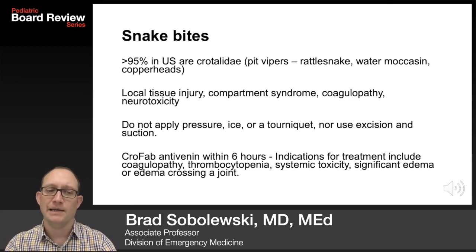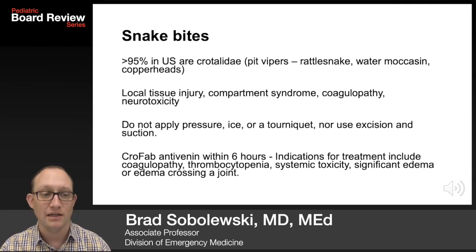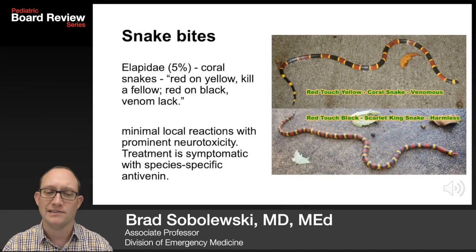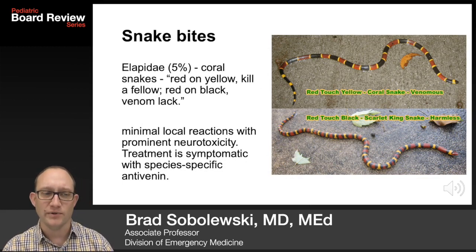In the US, greater than 95% of snake bites are crotalidae — the pit vipers, including rattlesnakes, water moccasin, and copperheads. You get local tissue injury, compartment syndrome, coagulopathy, and neurotoxicity. Don't apply pressure, ice, or a tourniquet. Don't use excision or suck out the venom. Use CroFab antivenom within six hours if you can. Treat patients who have coagulopathy, thrombocytopenia, systemic toxicity, significant edema, or swelling crossing a joint.